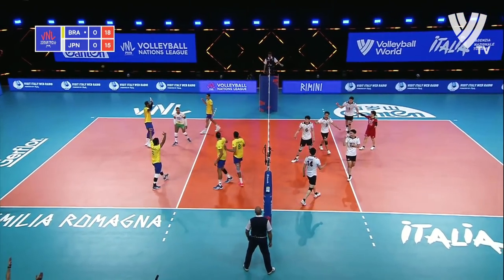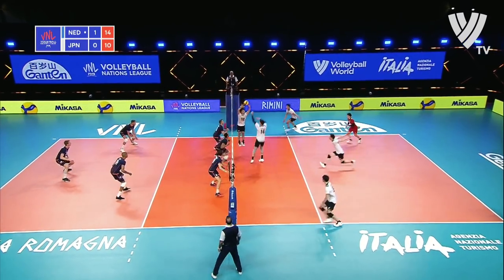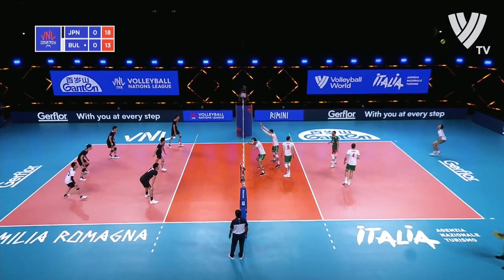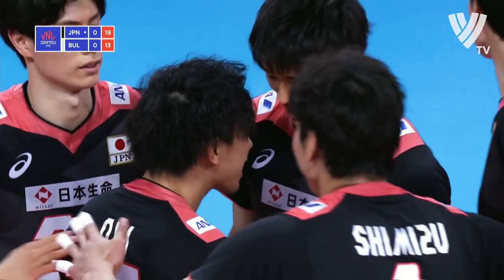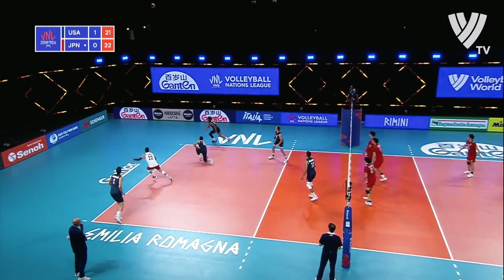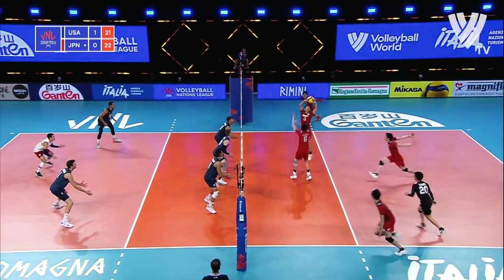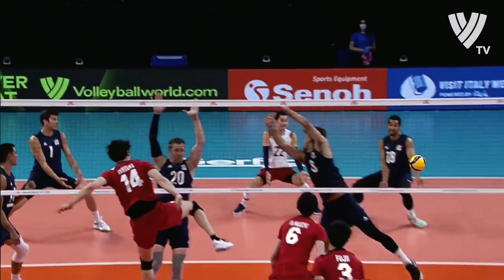High ball in — Ishikawa, beautiful swing. Jump serve! Is it an ace? No, DeFalco has it. Anderson free balls it over. Short ball — perfect place. Nice touch by Smith, ball still alive. Back row attack! Japan finishes — it was blocked by Smith and then Japan came through.